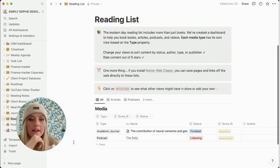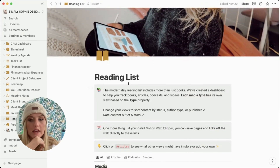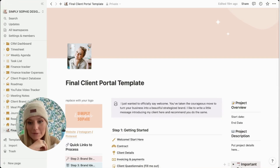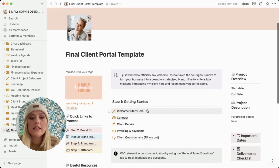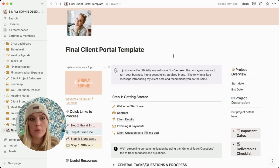I have a reading list — I haven't added anything to it yet from the template, but I'd like to in the future. Now this is what I think of as the money shot of Notion — the most interesting part. I did not create this template; I'll try to find the link and put it in the description below. This is the template I use for my clients so that they have their own client portal.